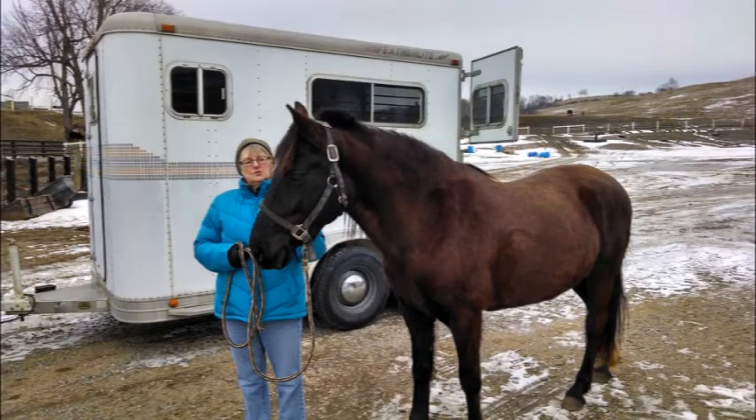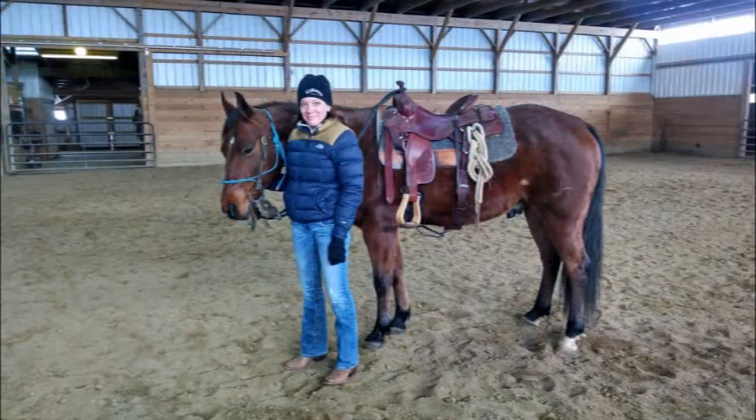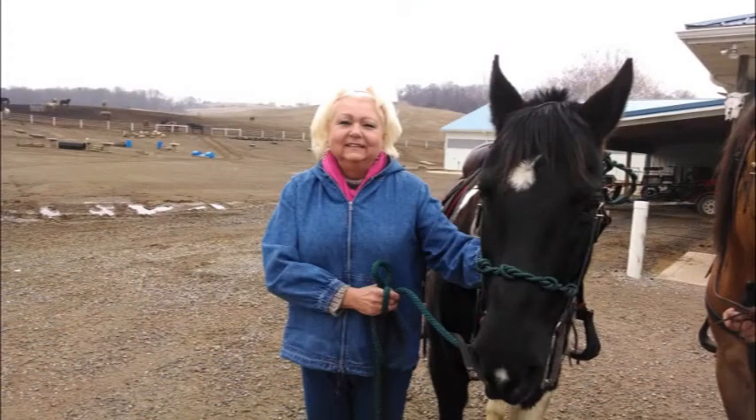Some of these horses we've spent six months to a year with — some of them more than that. They're our buddy. It's important to us to see that horse earn a good home, serve his new owner properly, and be used in a way that the new owner and the horse can have a quality of life.